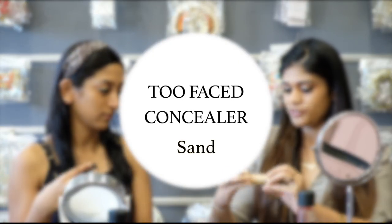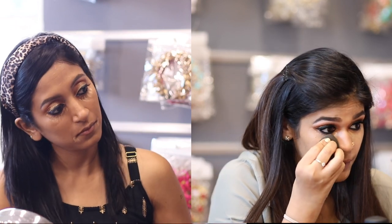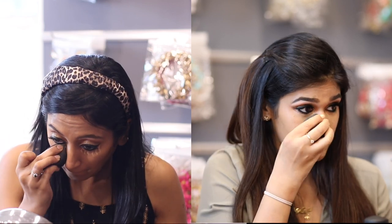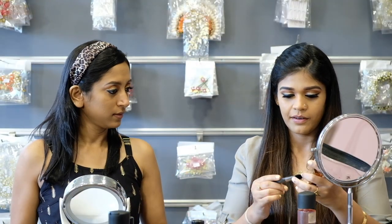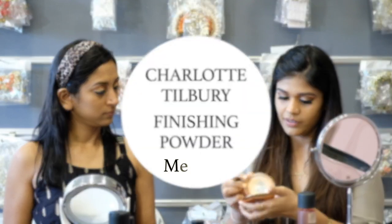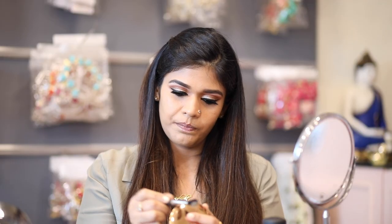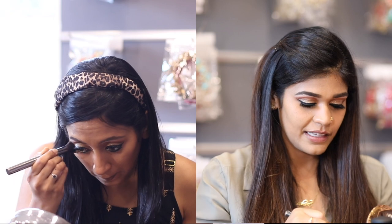Now we go with the concealer — this is the Too Faced Sand Concealer. Take the blender and when you're blending, be careful not to go onto the liner because you can drag it and it might look like dark circles. Now we're going to set the foundation and concealer using the Charlotte Tilbury Airbrush Flawless Finishing Powder in Medium. Pick up a little and set under the eyes.